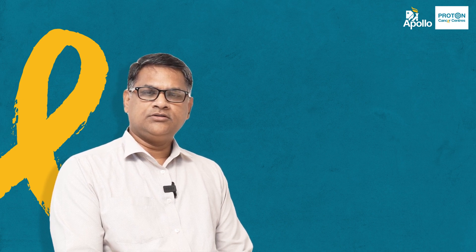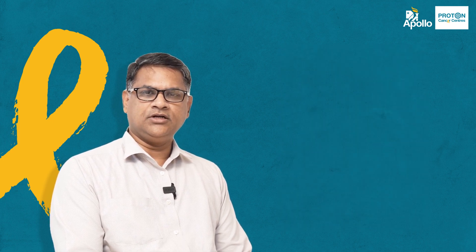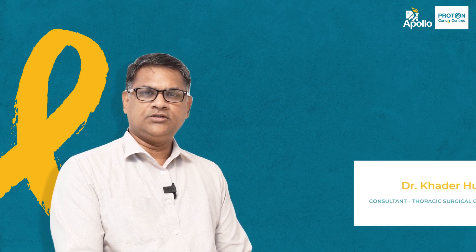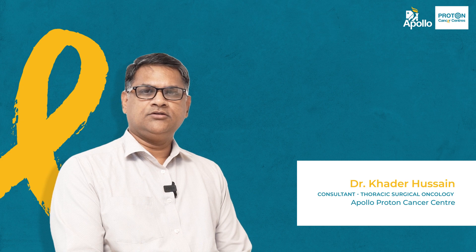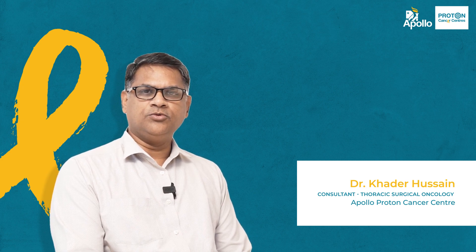This technology has been done for the first time in Asia for a 16-year-old child. Generally, this surgery is done for adults, but at our Proton Cancer Center we did it for the first time in Asia for a 16-year-old child, where he underwent a successful surgery with this technology and has been disease-free for almost one year now.